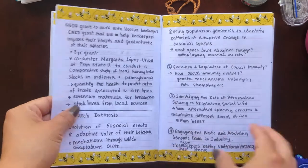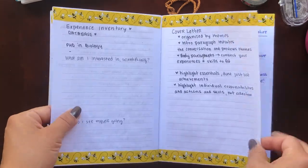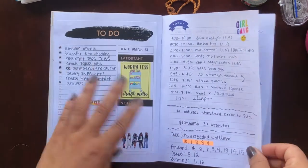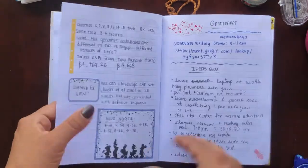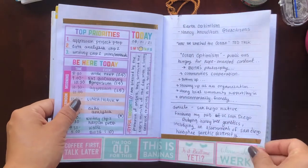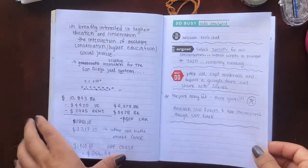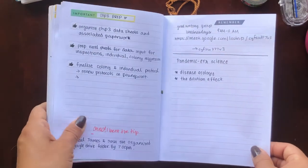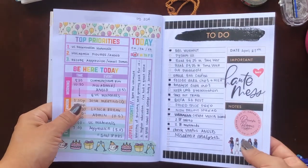More schedules, and then I had an interview I was preparing for — as you can see I prepared quite a bit — and then another schedule. Sometimes I'm not really decorative with it; it's more of a brain dump section.